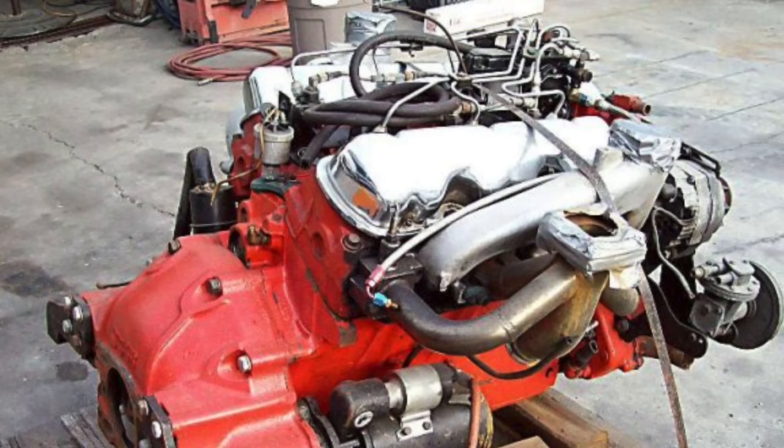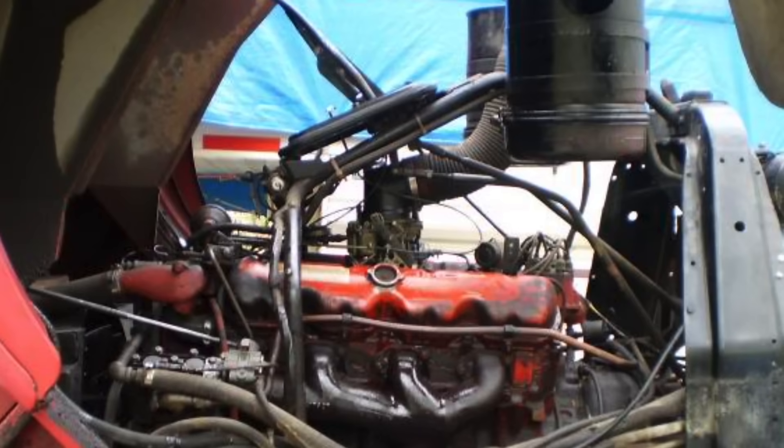We'll close out this video with some sounds of one of these 637 cubic inch V8s running, so you can get a sense of just how cool they sound. I wish there were more of these around — it'd be great to drop one in some vehicle or hot rod. There really aren't many left, but the ones that are certainly are one big monster. Thanks for watching — let's listen to the sounds of a 637 cubic inch GMC V8 engine.